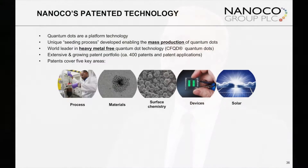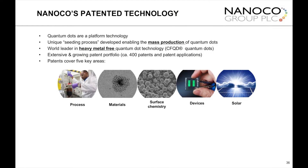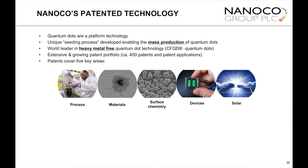Nanoco makes quantum dots. Quantum dots are fluorescent semiconductors. What's unique about these materials is, first of all, they're very tiny — between 1 and 10 nanometers, which is about 100,000 times thinner than the width of a human hair. And what's fascinating about these materials is, by changing the size, we change the color that they fluoresce.